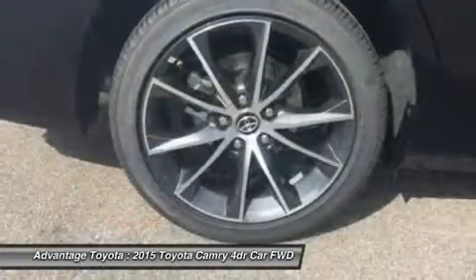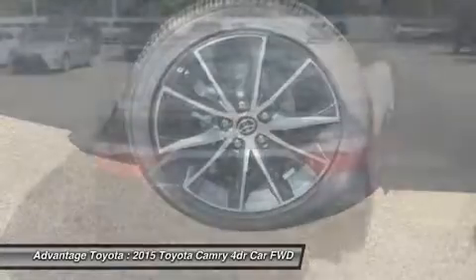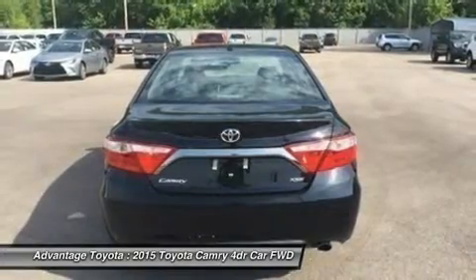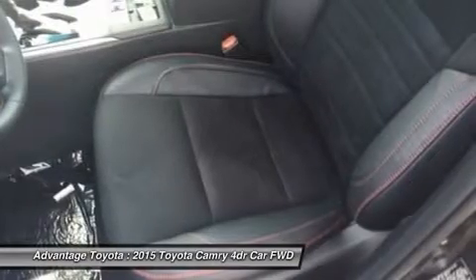to a 6-speed automatic transmission capable of 25 city/35 highway mpg, and a 3.5L V6 with 268 horsepower paired to a 6-speed automatic transmission capable of 21 city/31 highway mpg, or a